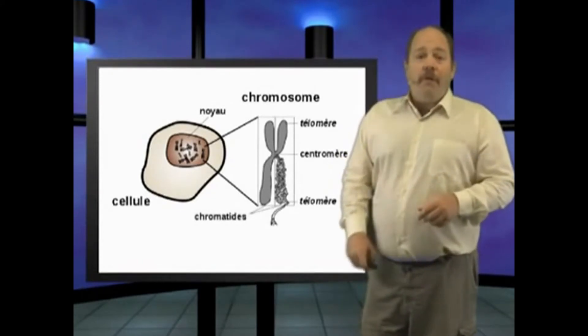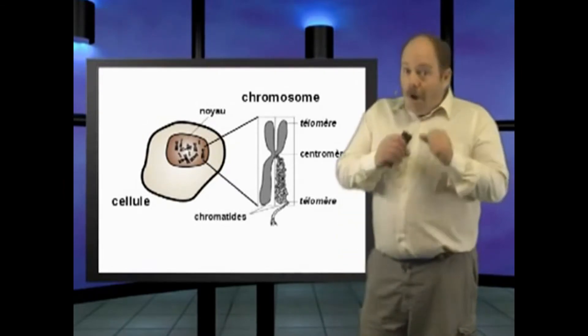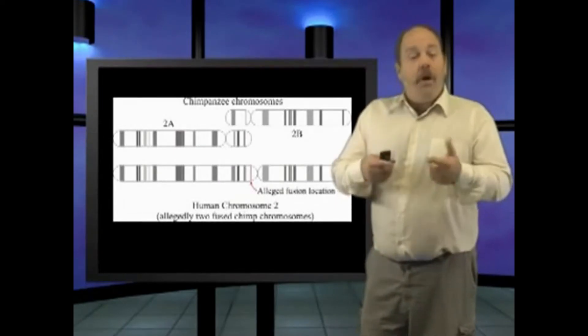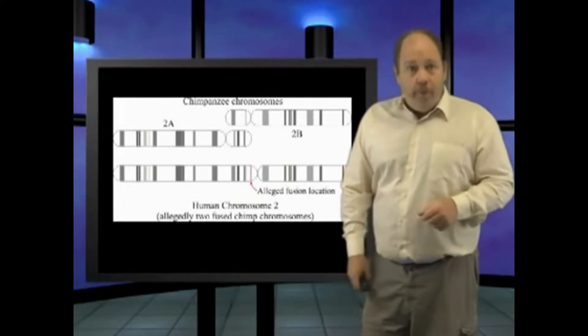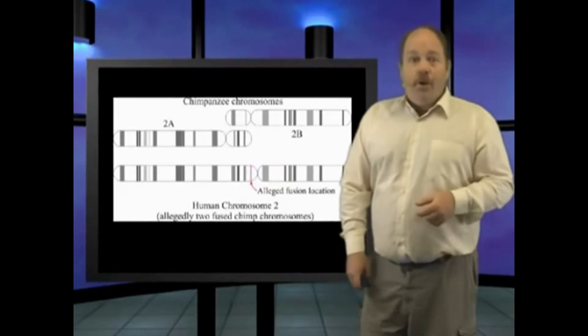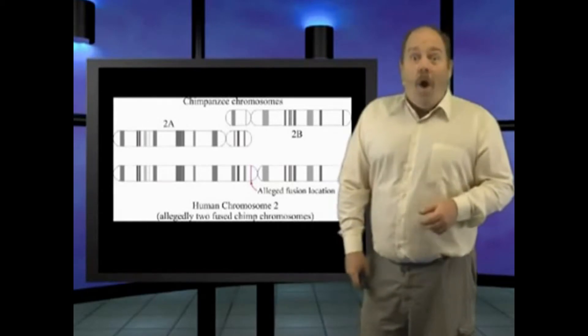Dr. Kenneth Miller has been a very vocal proponent of this theory, and even brought this up at the Kitzmiller-Dover trial, claiming that there ARE telomeres right at the spot where the fusion allegedly happened on human chromosome number 2. Obviously, Dr. Venema is teaching the same thing in his classes on evolution — but the reason this is disturbing is because it's DEAD WRONG!